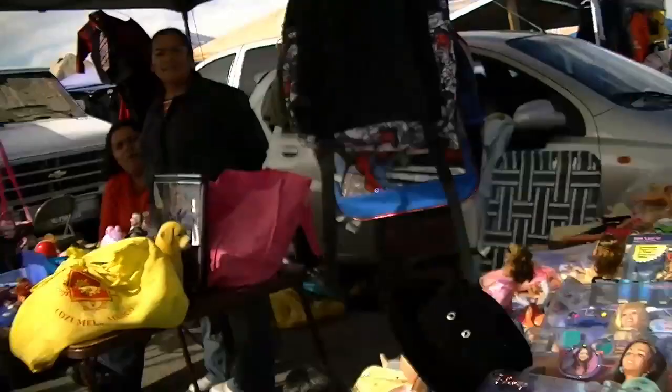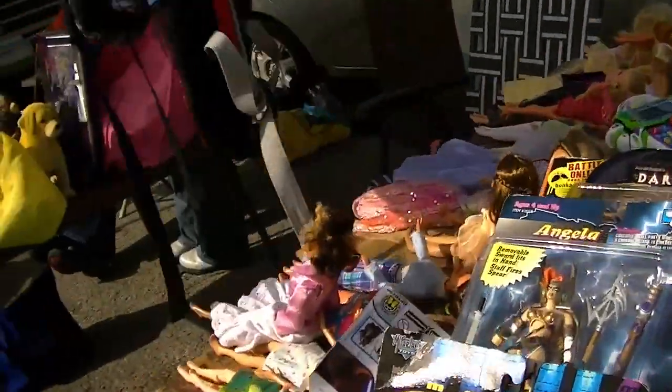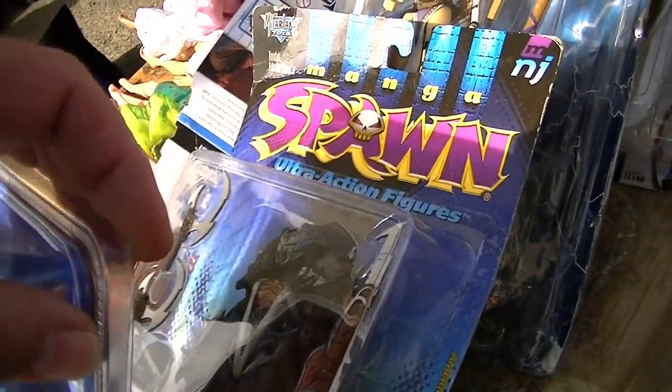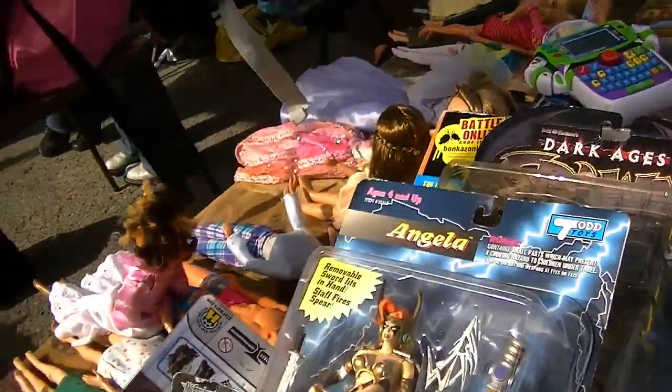What is this? Oh, Spawn! I haven't seen Spawn characters in the wild. Angela.